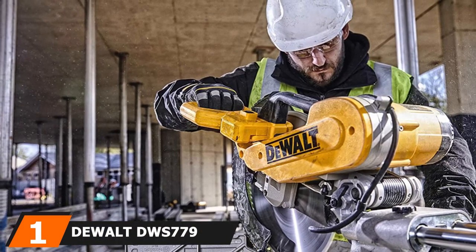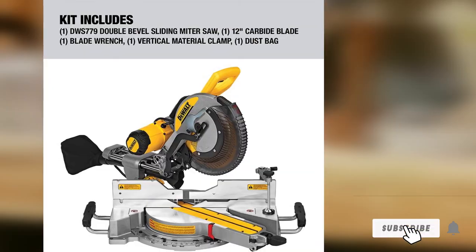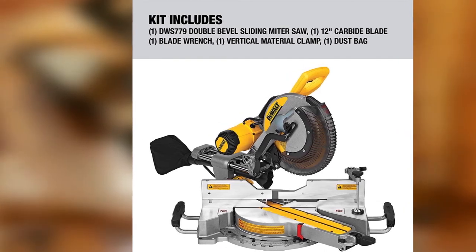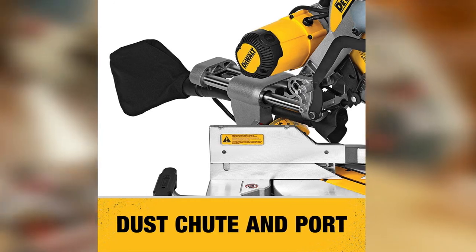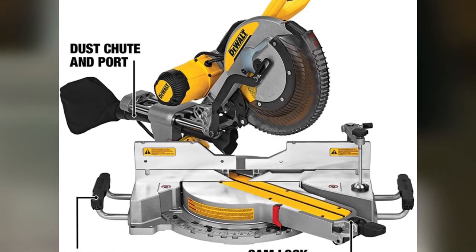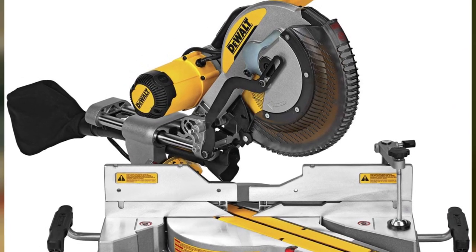Finally, the number one position is dominated by the DeWalt DWS779 12-inch Sliding Compound Miter Saw. If you need to cut larger boards including 4x4s or lumber up to 14 inches wide, you'll appreciate its size and power. Sliding guide rails allow for larger materials, and with a special setup from the instruction manual, you can cross-cut boards up to 16 inches — perfect for cabinets, decks, fences, or hardwood flooring. The 15-amp motor runs at 3,800 rpm no-load, adjusts for miter cuts up to 60 degrees right and 50 degrees left, and bevel cuts up to 48 degrees either direction. The highly efficient dust collection system captures over 75% of dust.